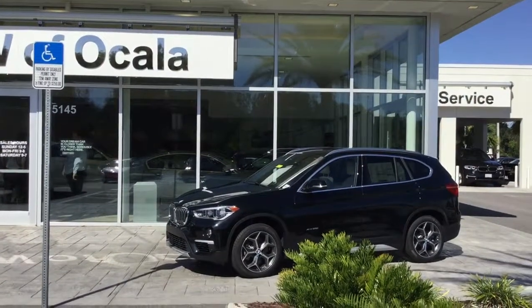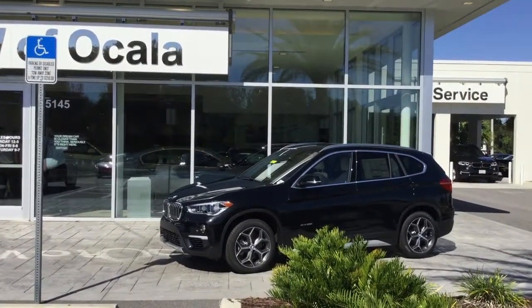My name is Dustin. I'm one of the BMW geniuses here at BMW of Ocala. I just want to first thank you for allowing us to help you find your next vehicle.